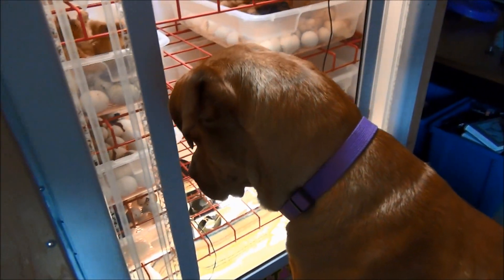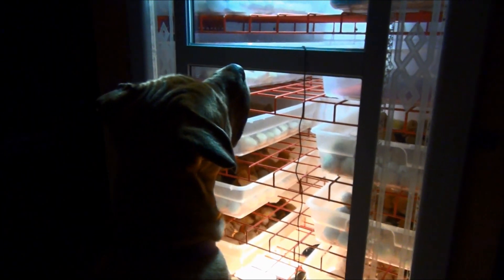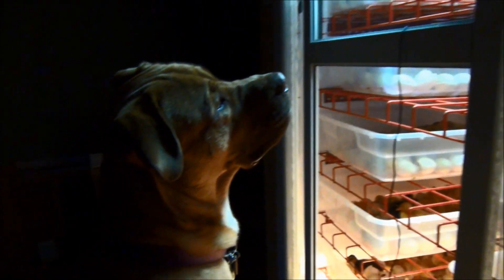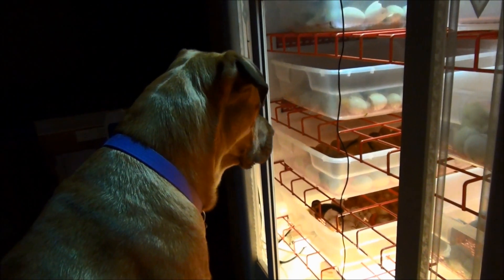Doug is really interested in his new babies. He is just mesmerized by them. Tomorrow is going to be really interesting in the barn when we get them out.